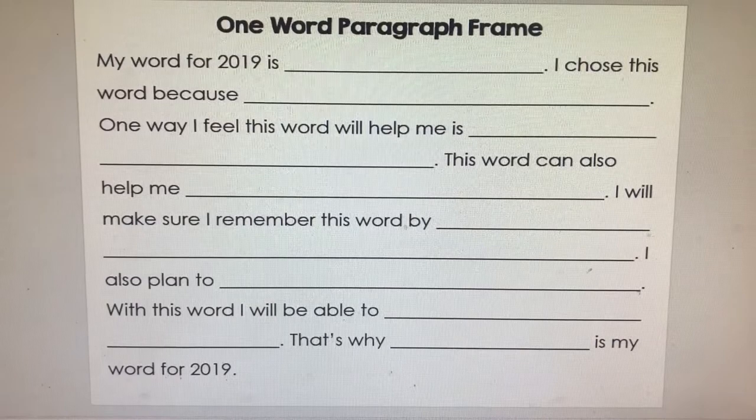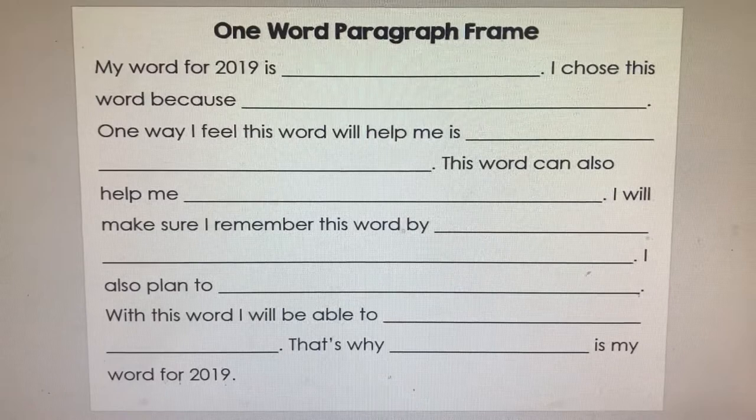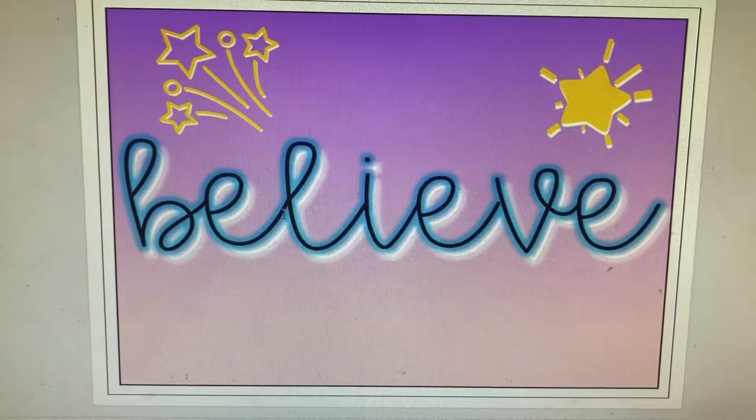Hold up — there was one thing I forgot to show you, which was the paragraph frame that I typed up for the students to write about their one word. This is the paragraph frame — I just left some blank spaces for them to fill in their information. This helped them structure their paragraph so they could write it completely and include a good explanation about why the word is important and why they picked it. Over here, I also did a digital recreation of my one word as an example of what they could do.